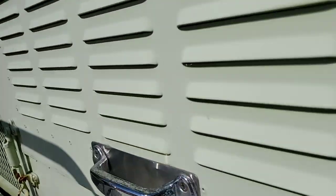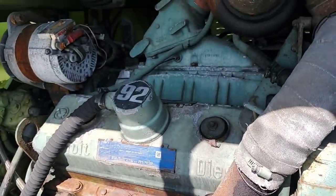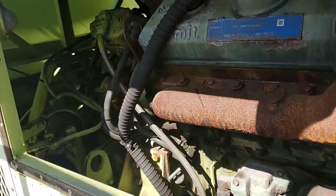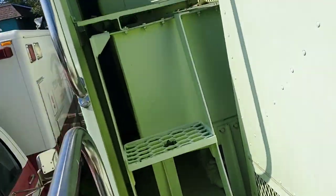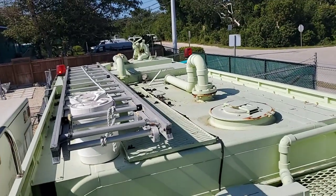Let me show you the engine — it's got a Detroit diesel. It looks pretty dry; I don't see any visible oil leaks. I checked the oil and it looks good. There's a big fan shroud in the back. It's heavy. I'm going to take you on top of the unit — it's got an aluminum ladder.